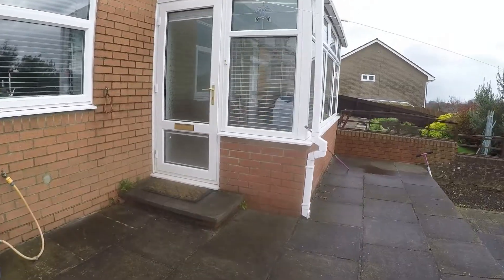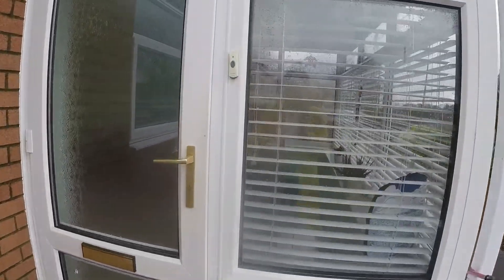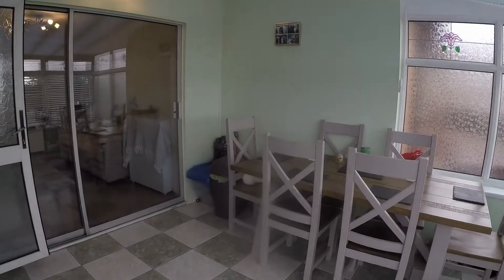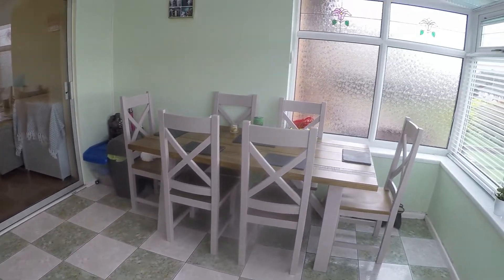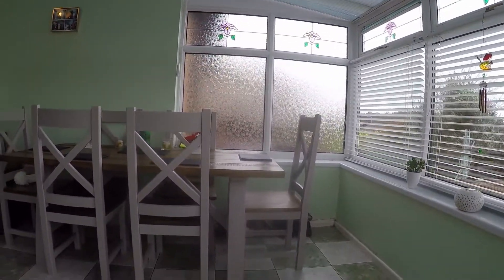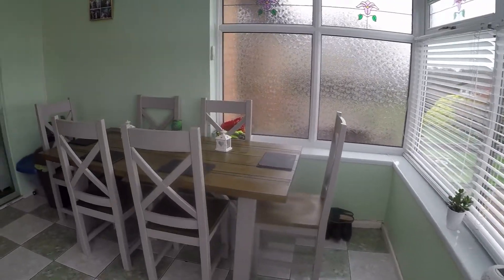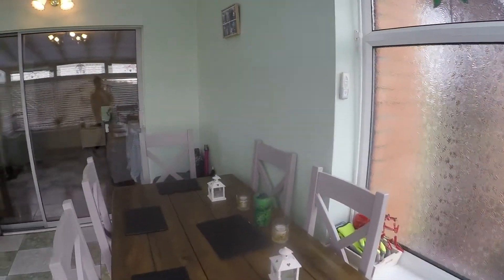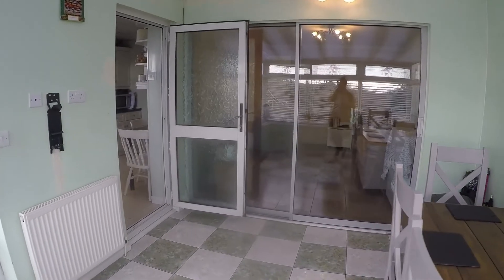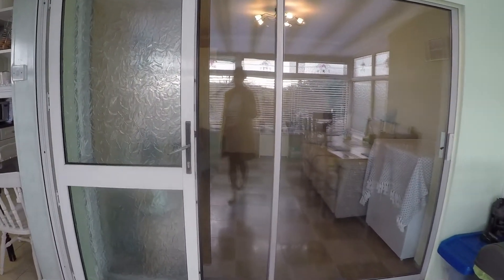We'll take you in through the back entrance here, which enters into the conservatory. You've got this great additional living space in here, lovely and bright, suitable to house your dining table and chairs as it is right next to the kitchen. There are also sliding doors into the second living space.